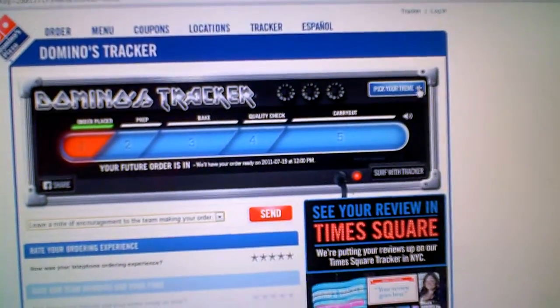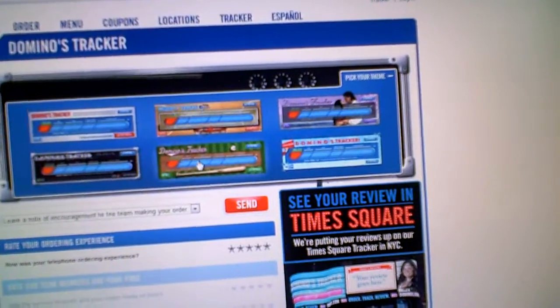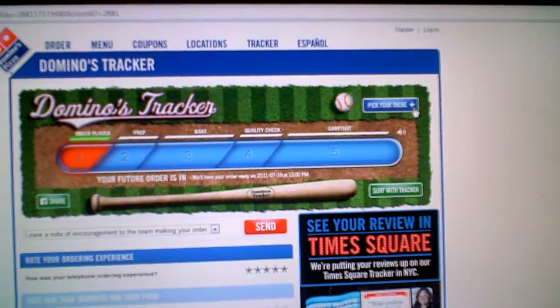Play with the site, have fun — you can pick your theme in the background. And here we go, loading up your order.